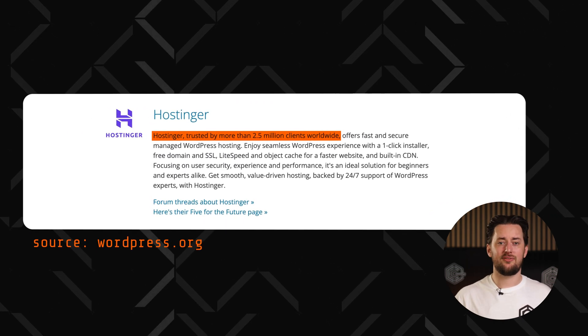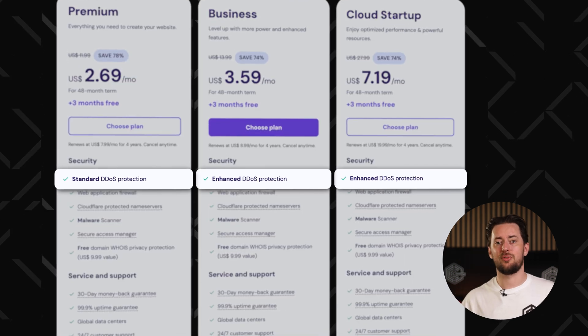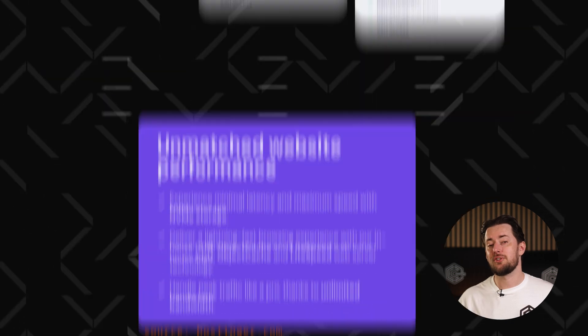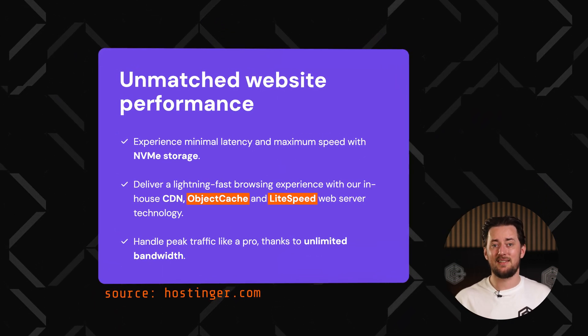And while Hostinger is budget-friendly, it doesn't cut corners. You get seriously secure DDoS protection, daily or weekly backups, and free SSL. Performance also punches above its price thanks to LiteSpeed servers, caching, and a built-in CDN.